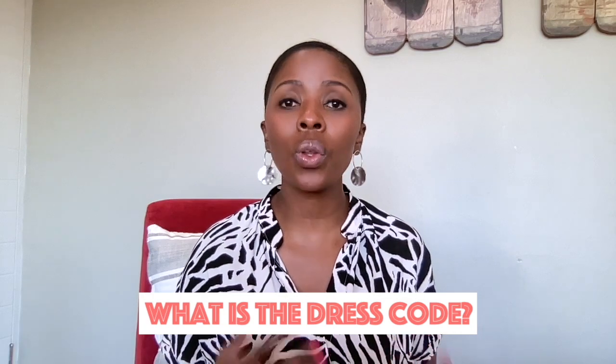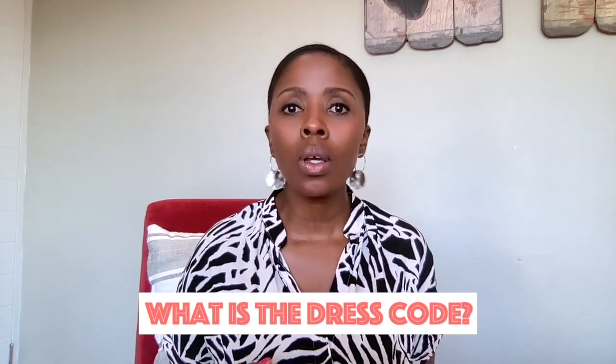The next thing that's important to ask is what is the dress code. For those of you that did interview in person, you will have gotten a sense of how people are generally dressed — is it really formal, is it semi-casual, is it a casual environment? That will generally tell you how you need to be showing up on your first day of work. But if you're not sure and you've done a virtual meeting, make sure you're asking what is the dress code and what is the best way to be showing up on day one.